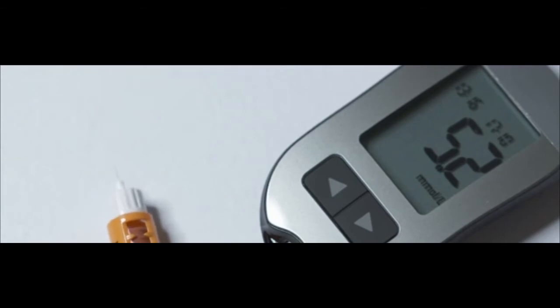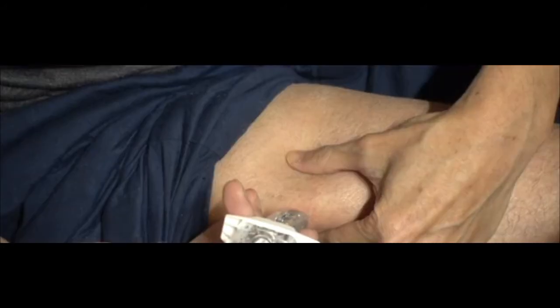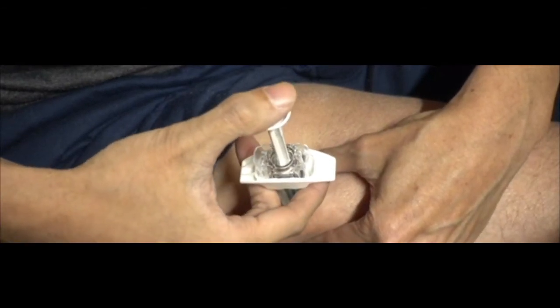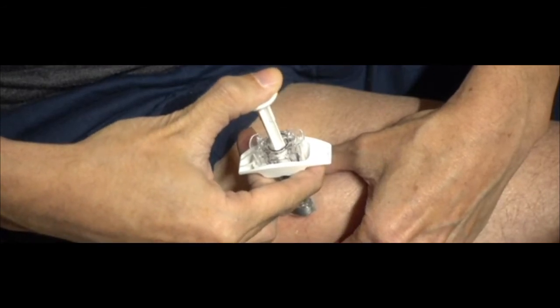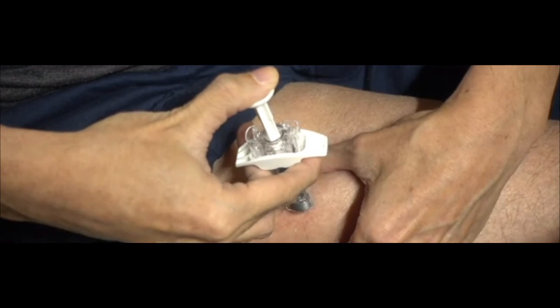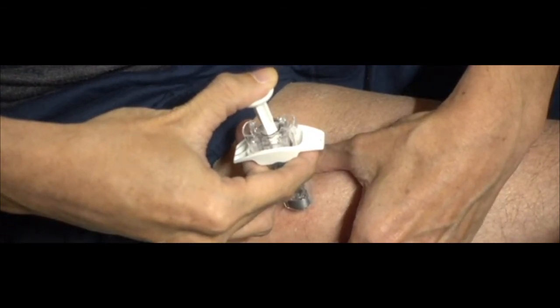Injecting insulin in the same general area — for example, your abdomen — will give you the best results from your insulin. This is because the insulin will reach the blood with about the same speed with each injection. Don't inject in exactly the same place each time, but move around the same area. Each mealtime injection of insulin should be given in the same general area for best results.